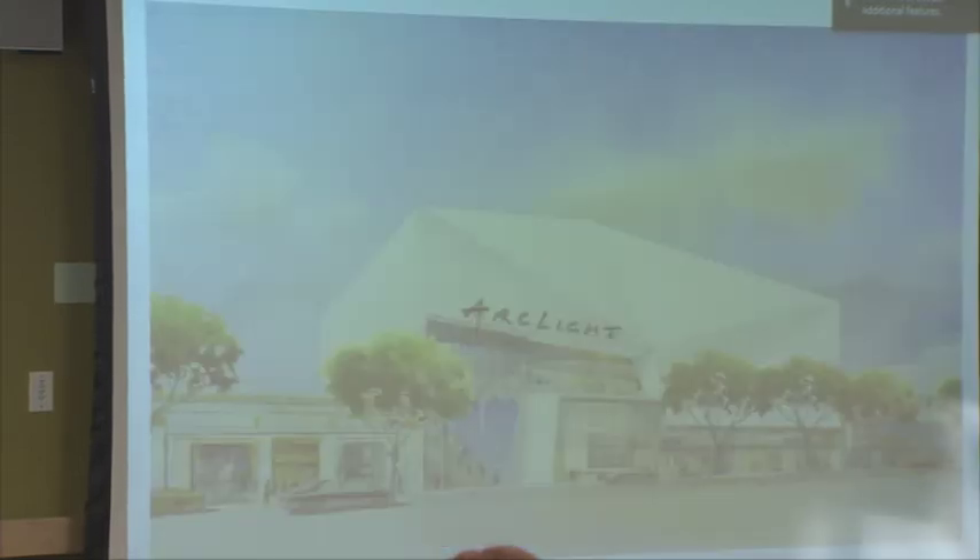With that, I want to turn it over to Louis Grace from Gerity to talk a little bit about the exterior architecture.